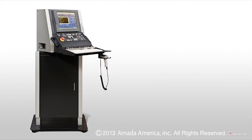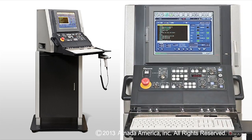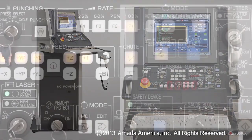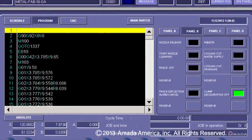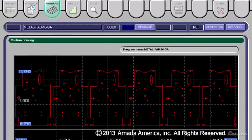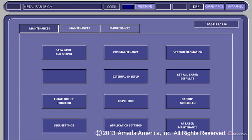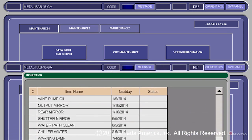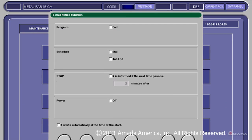The AMNC control is loaded with many features which allow operators to easily operate and maintain the machine. It's a Windows-based system that can retrieve programs through your company's network. All of the information the operator needs is displayed on a user-friendly interface. Easily keep track of maintenance intervals with the maintenance panel and also set up email notifications for machine alerts and jobs in progress.